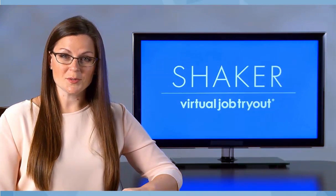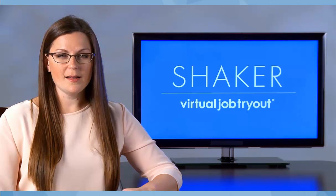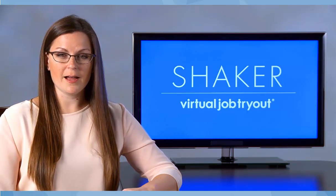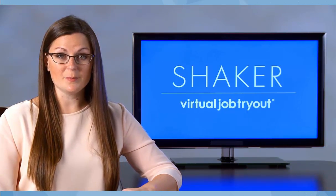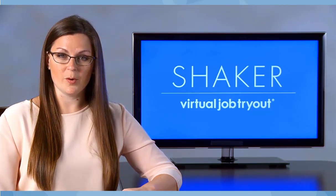Welcome to the Virtual Job Tryout tutorial series brought to you by Shaker University. In this tutorial, we'll answer your question: why does the Virtual Job Tryout work for hiring managers like me? By the end, you'll be able to describe how it's created and how to know if it's right for your job openings.